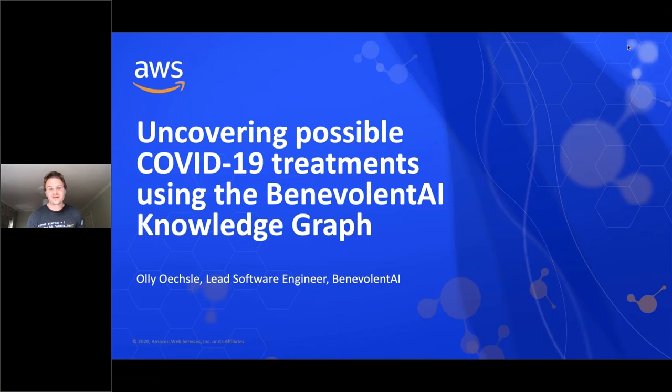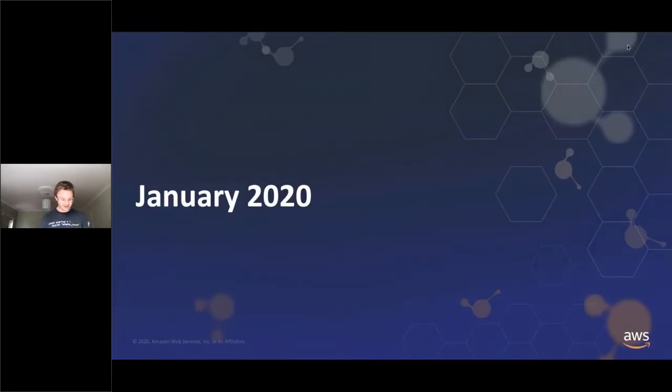Hello, my name's Oli Oechsler. I'm a Lead Software Engineer at Benevolent AI, and today I'm going to talk to you about our work uncovering possible treatments for the COVID-19 pandemic using the Benevolent AI Knowledge Graph.